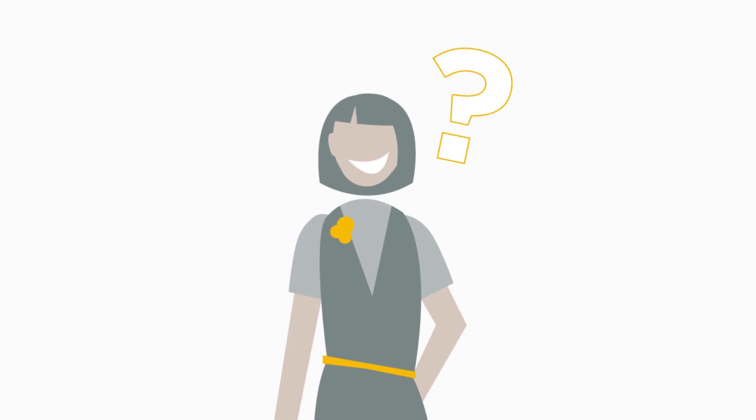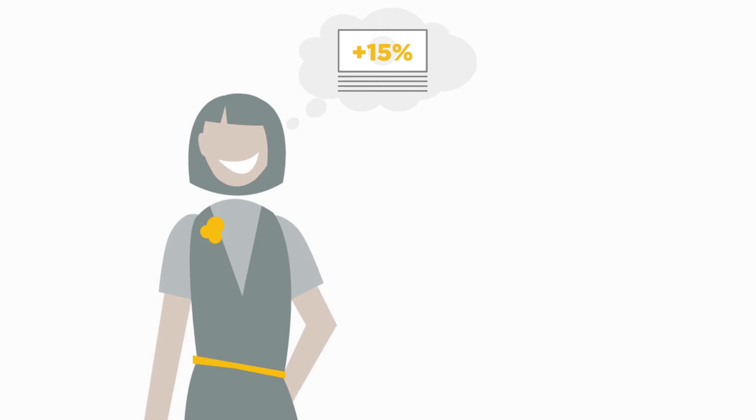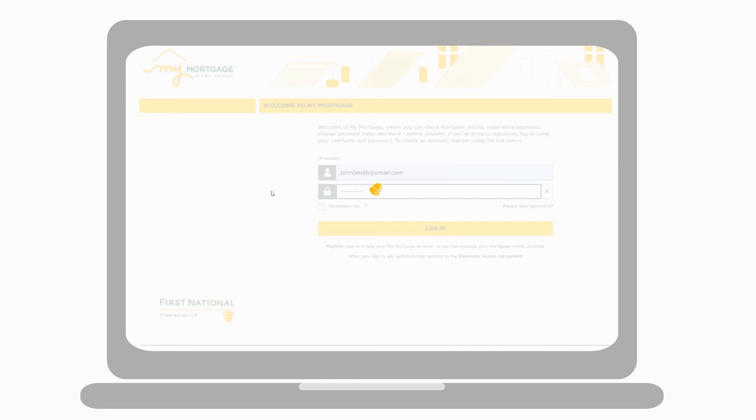Are you curious to see how using your lump sum prepayment can help you save on interest costs? Use First National's Pay Down Scenario Builder to test drive your lump sum prepayment and see how much you can save.